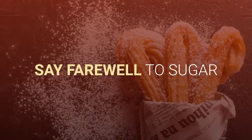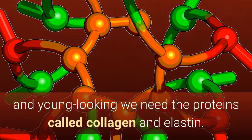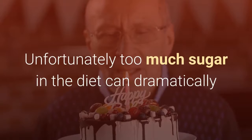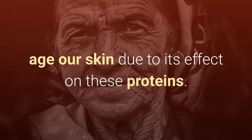Say farewell to sugar. For our skin to be firm, elastic, and young looking, we need the proteins called collagen and elastin. Unfortunately, too much sugar in the diet can dramatically age our skin due to its effect on these proteins.